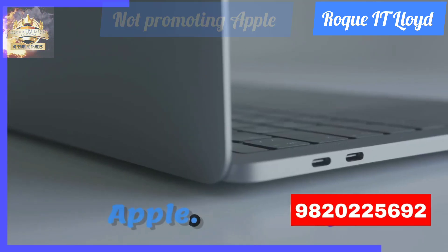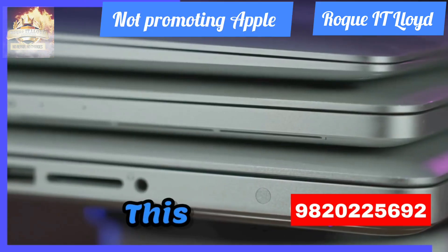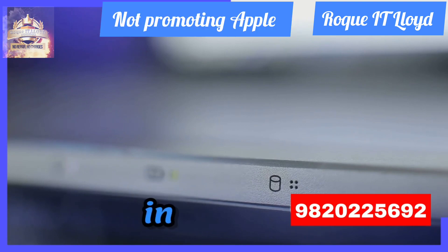Now consider Apple. Their laptops are carved from a single piece of aluminum. This metal is not only durable but also resistant to the common hinge issues seen in plastic counterparts.